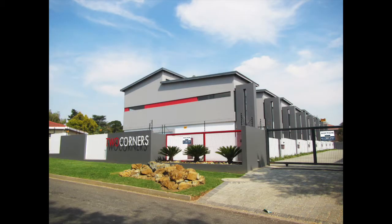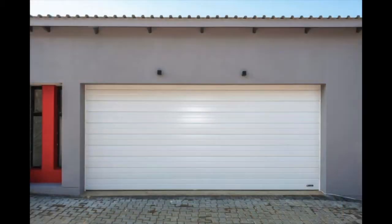This brand new residential security complex consists of 8 north-facing units and comprises the following: 3 bedrooms, master bedroom with open plan full en-suite bathroom. The 3rd bedroom has a loft or 4th bedroom potential.